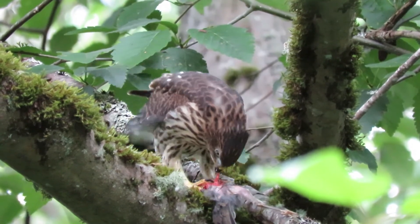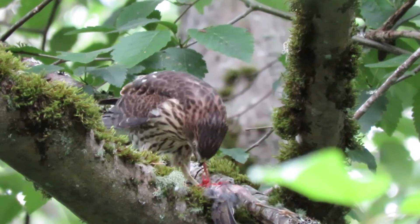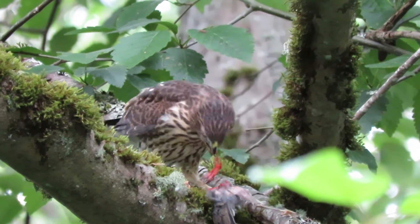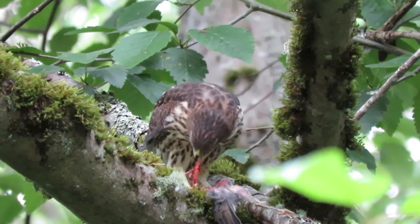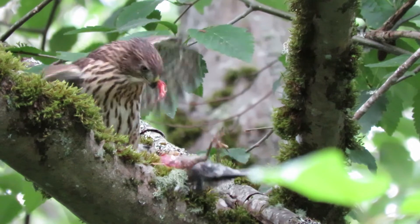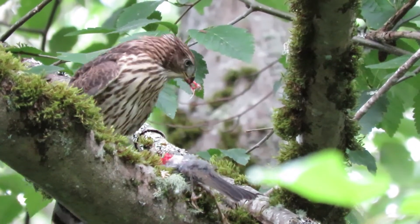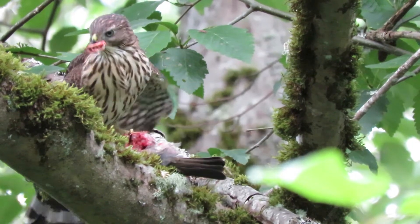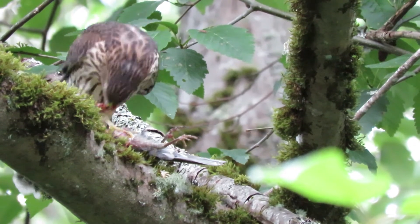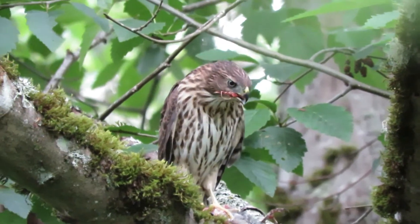He bit off more than he could chew, so he's trying to pull it back out. You would very seldom get to witness this. Now we'll see if he can get this down — he's just got too much on that piece. Hang on to your bird, don't drop it. He's got to reposition here. Don't lose it, don't lose your bird. Trying to get that piece down.